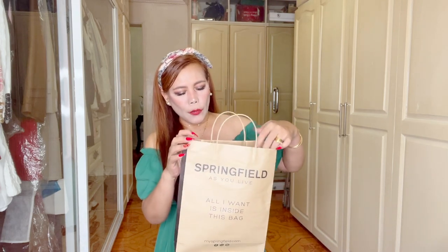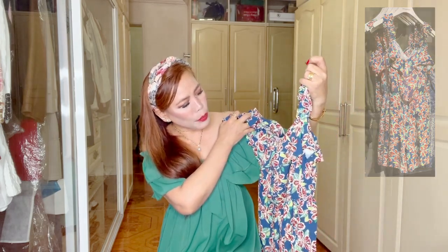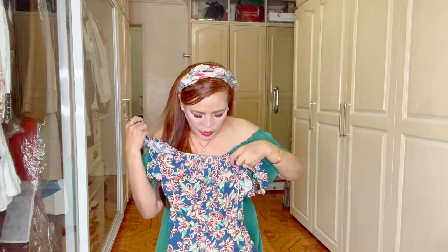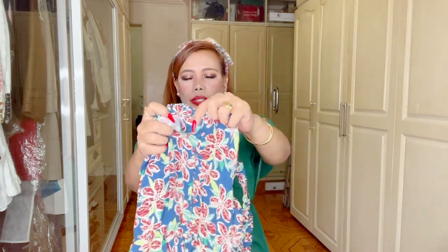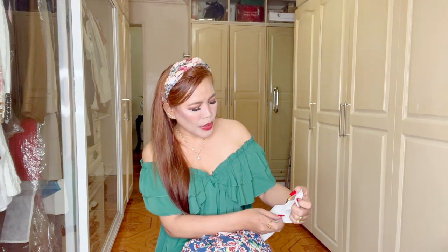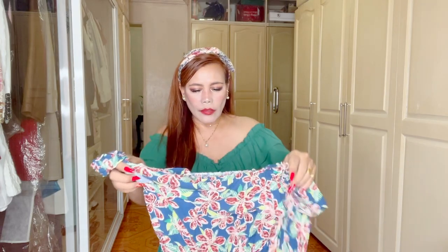This one I purchased from Springfield — it's my first time buying from this store. The color is perfect for summer: a floral combination of blue, green, and red. It's a blouse with button detailing in front. The price is 2,950 pesos. I love the material and I've already tried it on at the store.